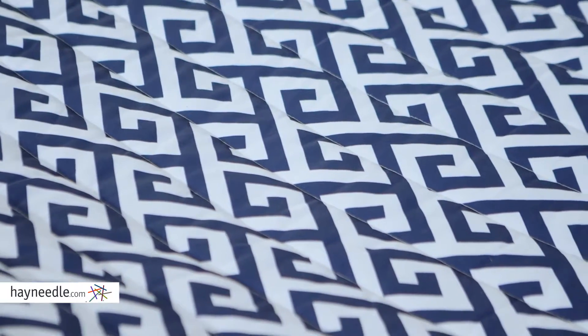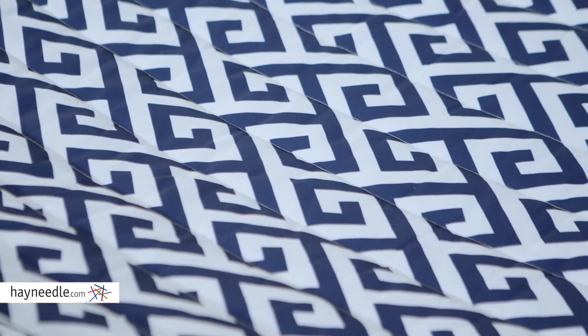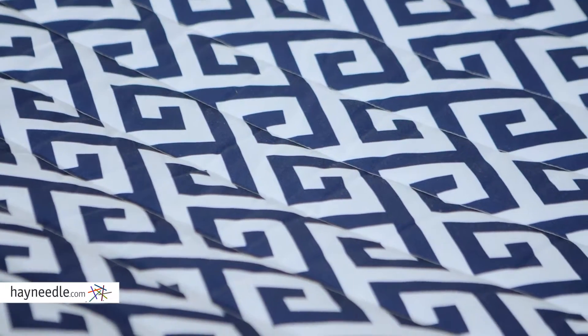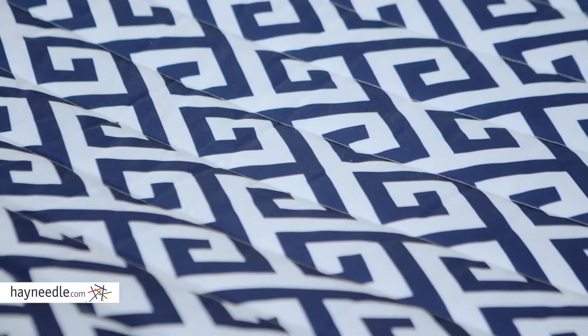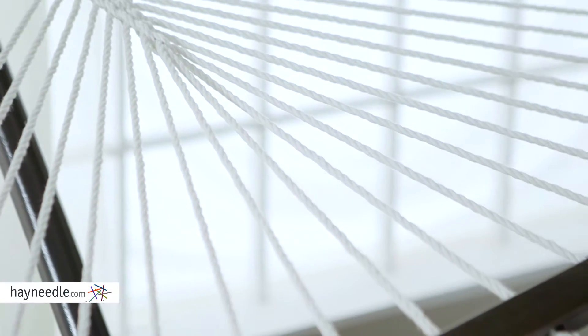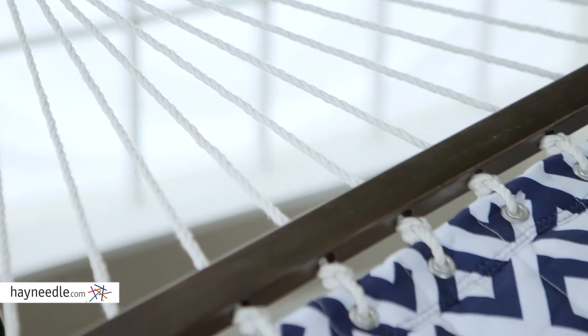The hammock itself is made from a 100% solution dyed duro-weave fabric, which not only provides superior support, but the material itself is UV resistant and extremely durable. At each end of the hammock is a hardwood spreader bar offering even more stability and comfort.